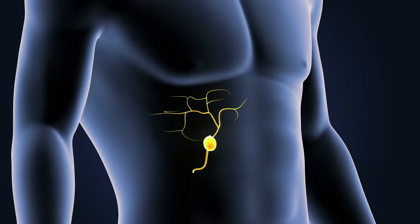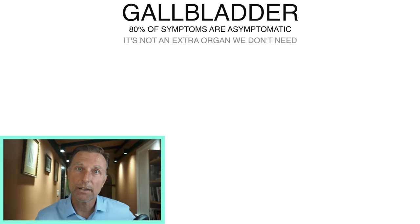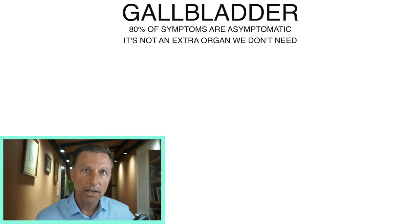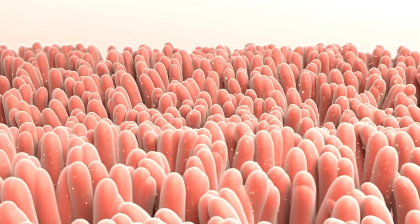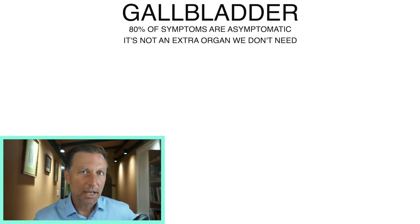The gallbladder is a very important organ. It's not an extra organ that we don't need. It's a storage place for bile so it can concentrate. Every time you eat, the gallbladder contracts, and then that bile is secreted into the small intestines. It helps extract certain fats like fat-soluble vitamins and nutrients, and it helps you break down fat — but that's just the tip of the iceberg. There are many other things that it does.